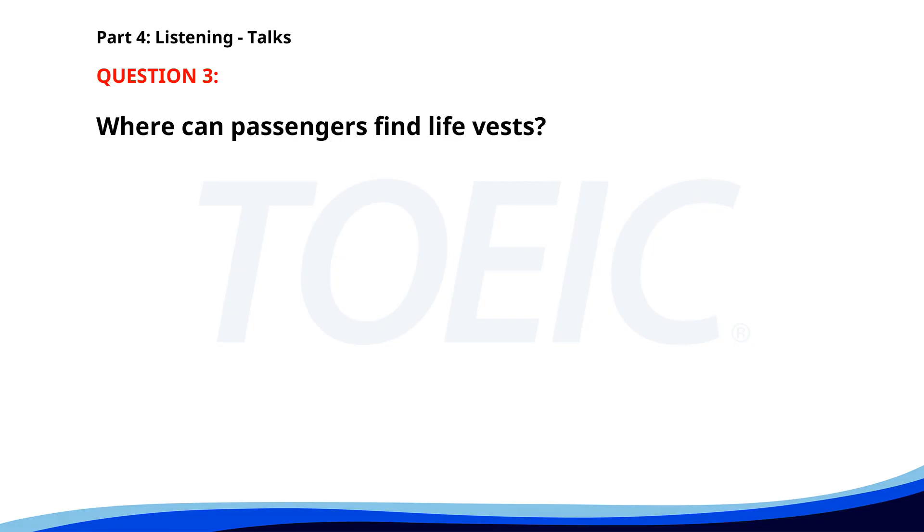Number 3. "Welcome to your flight safety demonstration. Please pay attention as we explain the safety procedures. In case of an emergency, oxygen masks will drop from above and life vests are under your seats. Exits are located at both ends of the plane." Where can passengers find life vests? A. Under their seats. B. In the overhead compartments. C. With the flight attendants. The correct answer is A. Under their seats.